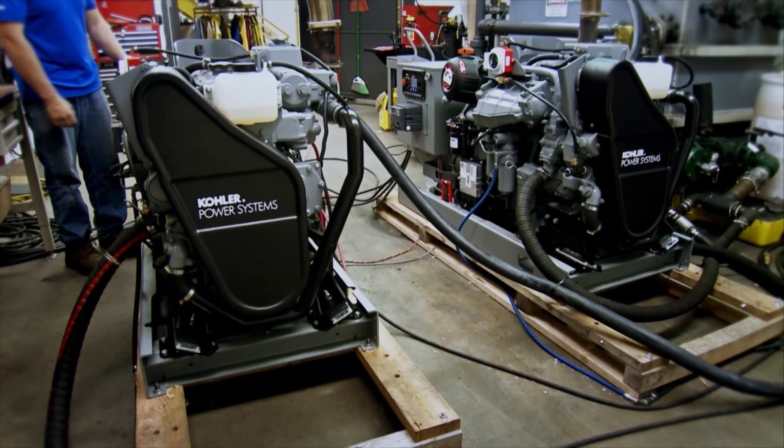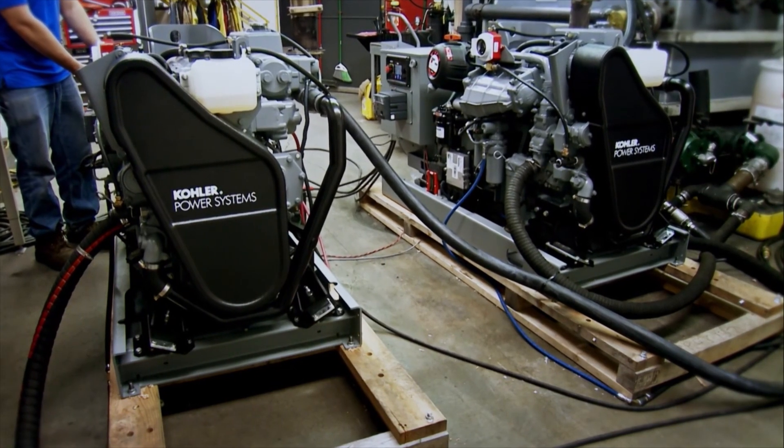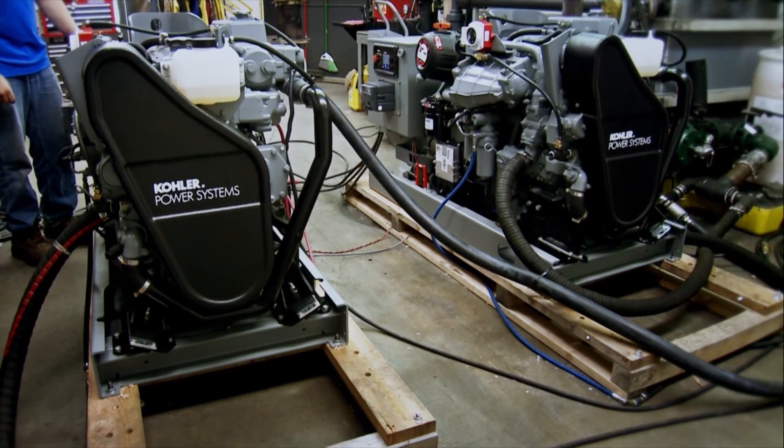This is paralleling as it should be. Easy to install, easy to operate, easy on your wallet. It's the future, and it's only from Kohler.